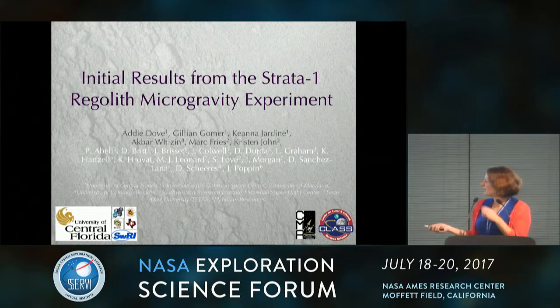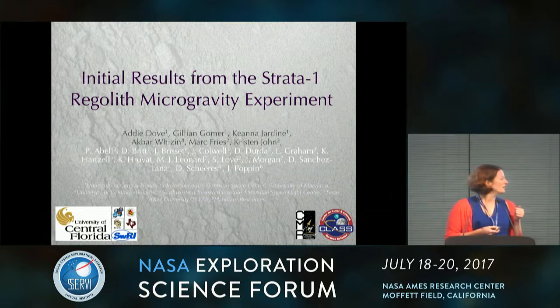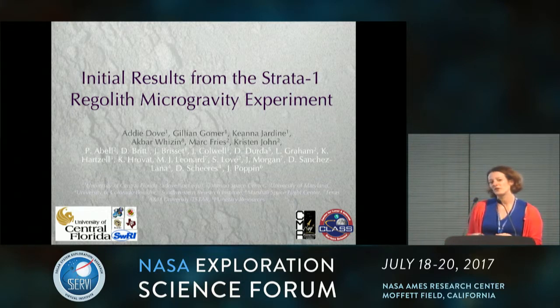I have a long list of co-authors on this work. It was actually led out of the ARES group at Johnson Space Center. Mark Fries and Kristin John were the leads on the project, along with Lee Graham, Paul Abel, and a number of other people. At UCF, we were involved in building the hardware, and we're doing a lot of the scientific analysis since we've gotten our data back.